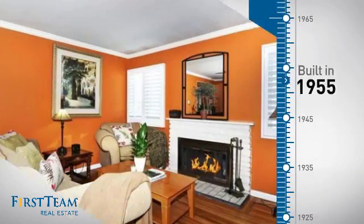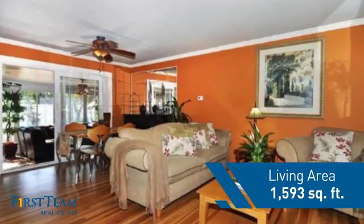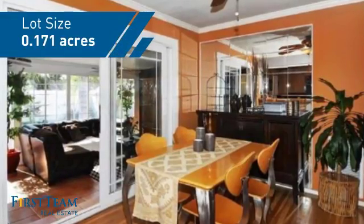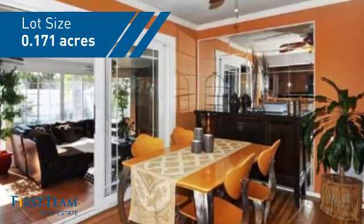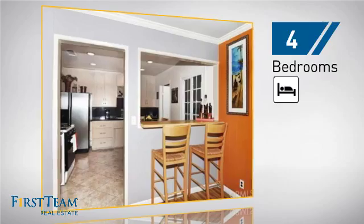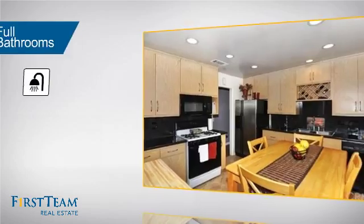This property was built in the late 50s and features over 1,500 square feet of space, giving you a spacious layout to play host or kick back and relax after a long day. Inside you'll find four bedrooms so everyone has a private space to come home to, as well as two full bathrooms.